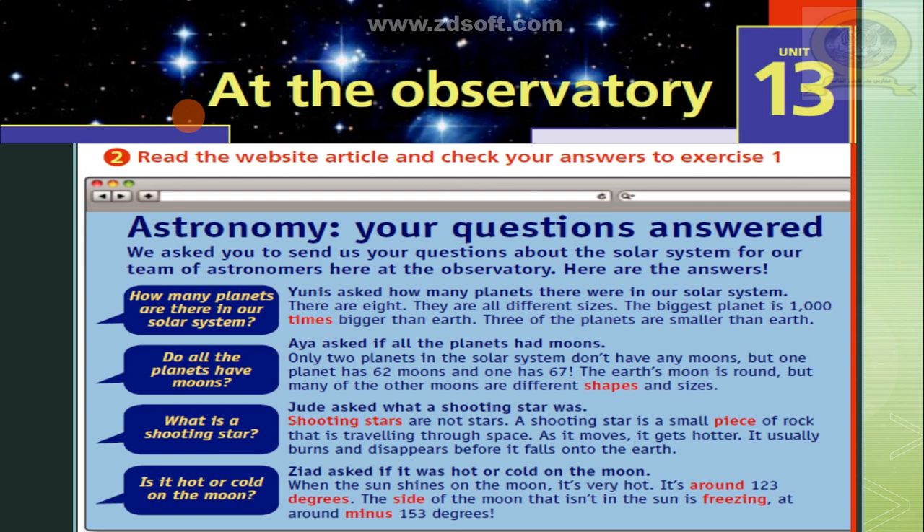There are 8 planets. They are all different sizes. The biggest planet is 1000 times bigger than Earth, and 3 of the planets are smaller than Earth. Question: do all the planets have moons? Aya asked if all the planets had moons. Only two planets in the solar system don't have any moons, but one planet has 62 moons and one has 67. The Earth's moon is round, but many of the other moons are different shapes and sizes.